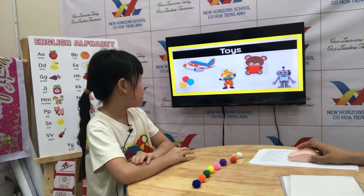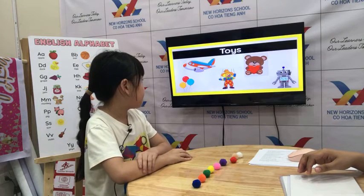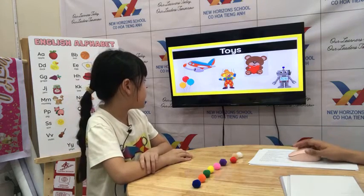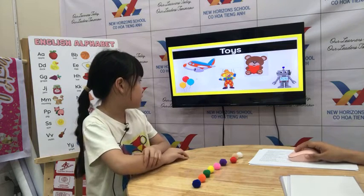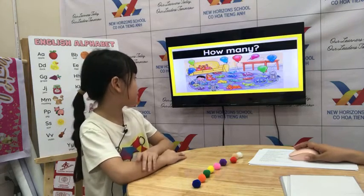Now let's go to toys. It's a plane. It's a teddy bear. It's a balloon. It's a puppet. It's a robot. Okay, very good. Good job.